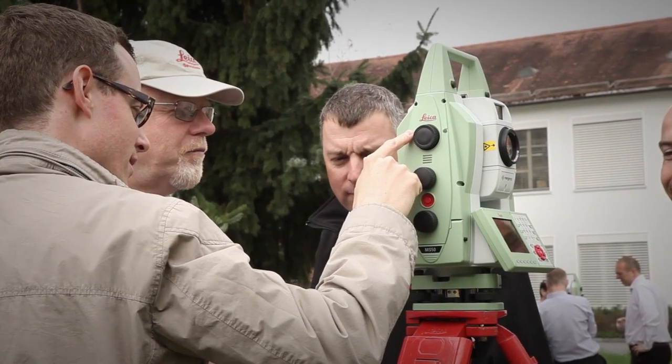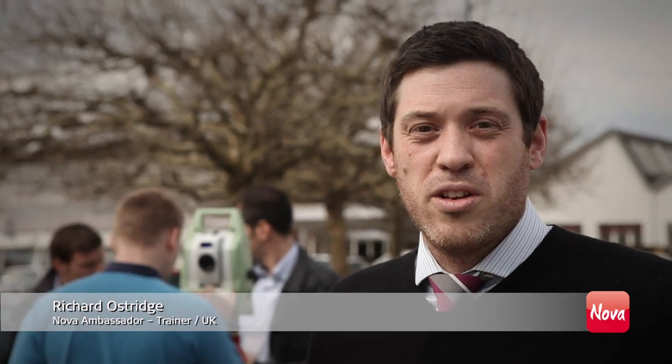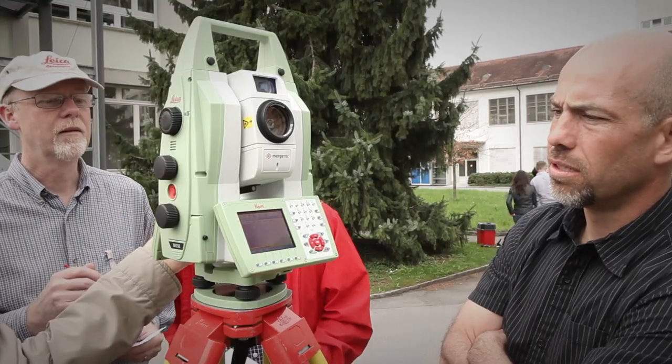The Leica Nova MS50 really is a game changer. It merges multiple technologies into one unique solution. The biggest benefit is that it's bringing not just multiple technologies, but bringing data sources together, combining into one unique workflow that we can use many, many times. And if I have to say two words for describing the Nova solution, I can say that it's reliability and accuracy.